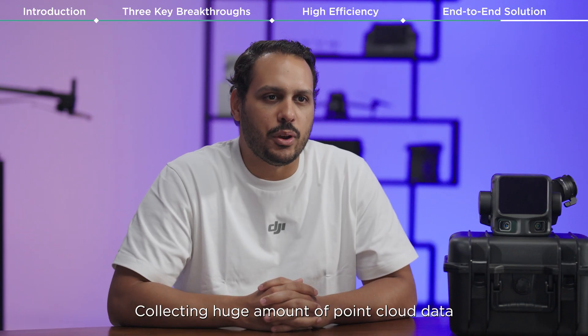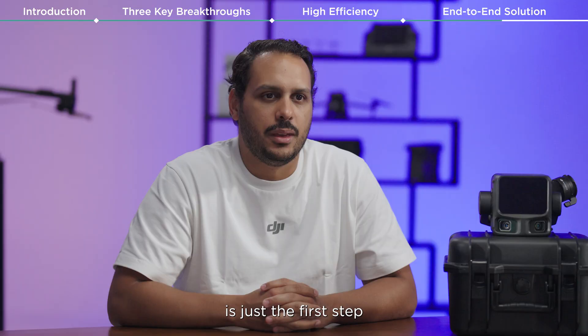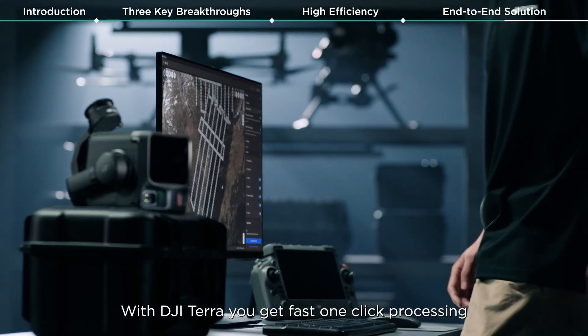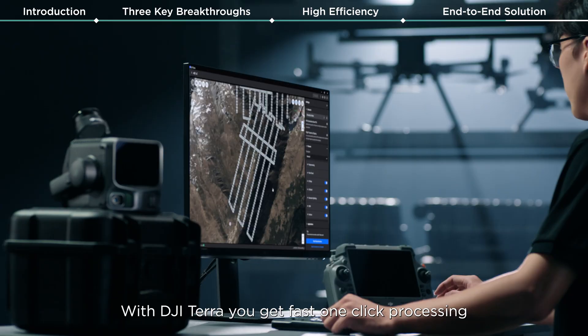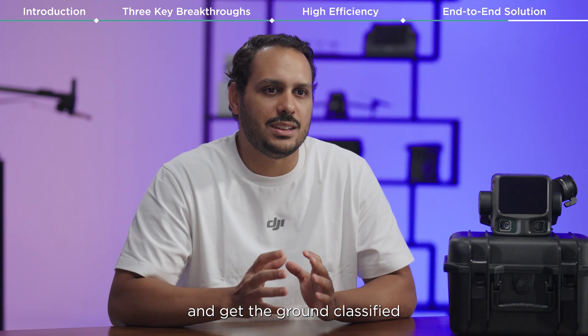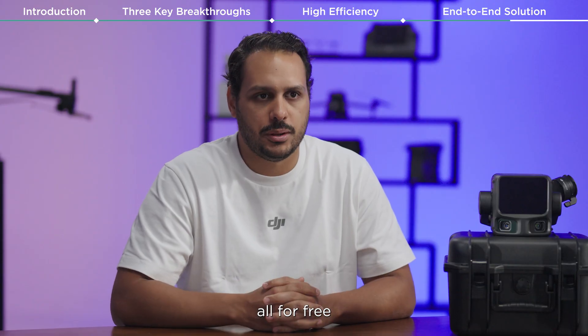Collecting huge amounts of point cloud data is just the first step — making it easy to process is just as crucial. With DJI Terra, you get fast one-click processing, convenient cluster computing, and ground-classified LAS point cloud deliverables, all for free.